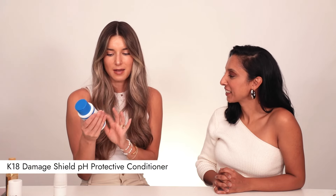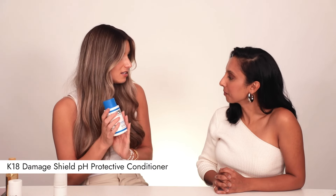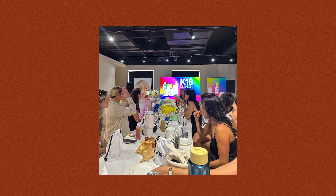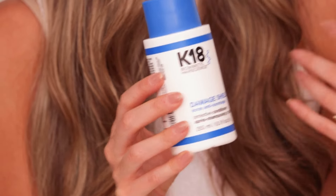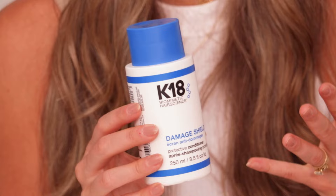Moving on to conditioner — I have been using, not matching, the K18 Damage Shield Protective Conditioner. Sadaf and I actually went to a K18 training together and learned about this product. What I found really cool about this is it can protect your hair from UV rays, mechanical styling, and environmental damage for up to three days. It's kind of like wearing SPF for your hair. It's also got the K18 peptide in there to help strengthen and correct those broken bonds. I feel like it doesn't weigh the hair down, and it leaves it more sleek and smooth. It's good for frizz too.